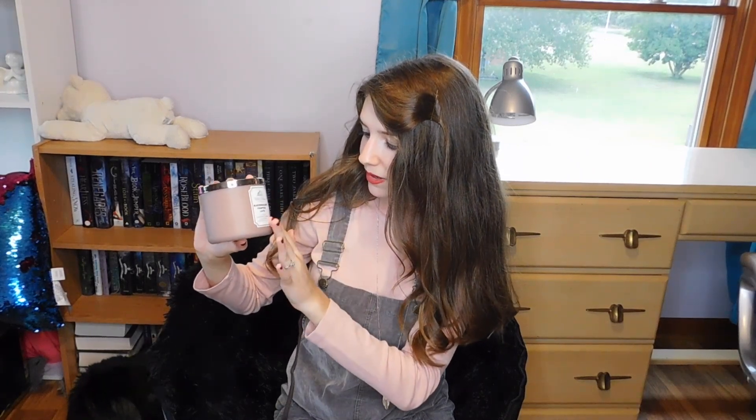Let's get right into it. This is the first bag — the candle bag — so it's a little bit bigger. The first candle I got was Marshmallow Pumpkin Latte, and oh my gosh, this smells so good.